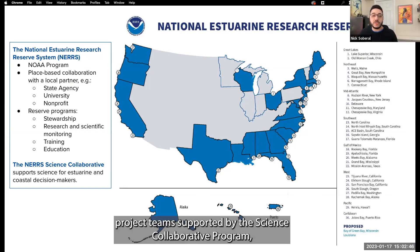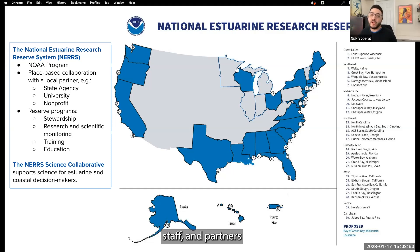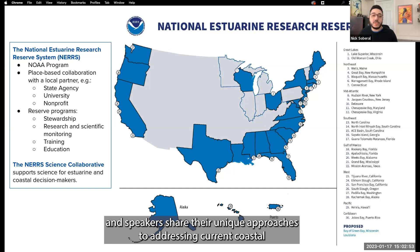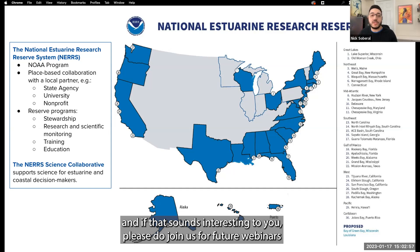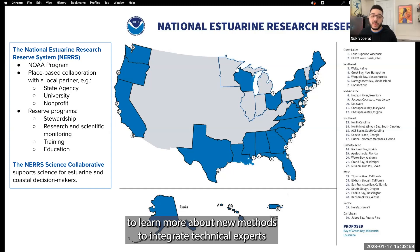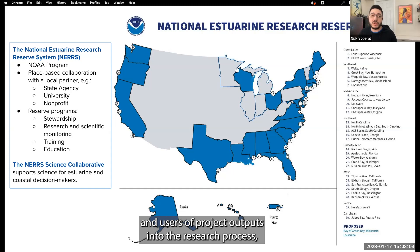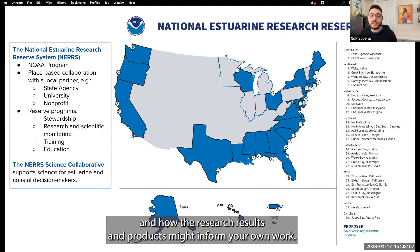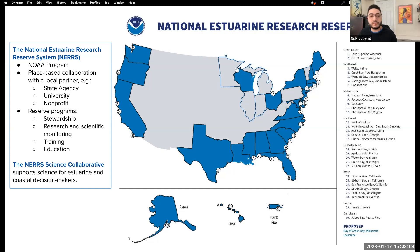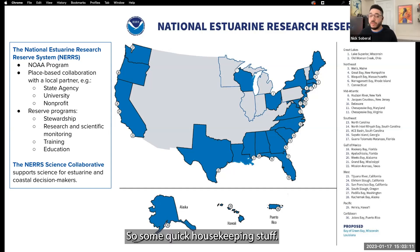Each reserve site includes programs focused on land stewardship, research and scientific monitoring, training programs for the public and local officials, and education. The Science Collaborative supports science for estuarine and coastal decision makers by coordinating regular funding opportunities and supporting user-driven collaborative research, assessment, and transfer activities that address critical coastal management needs identified by the reserves.